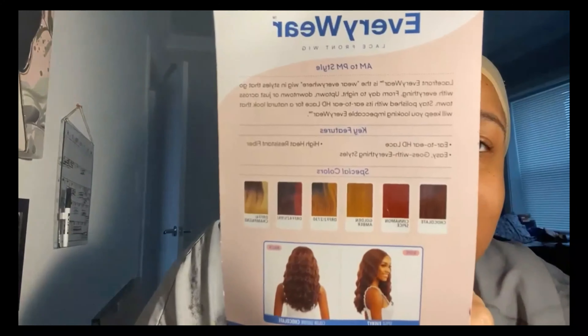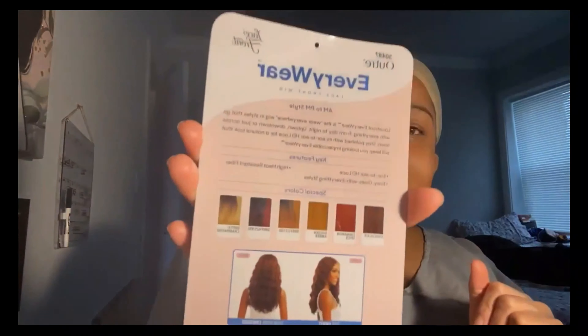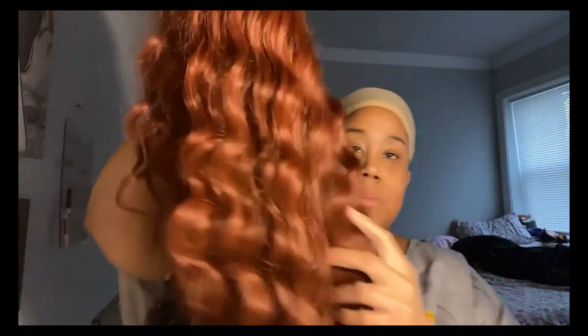Y'all this is too funny — I'm gonna read y'all the back because it had me. It says: 'Lace Front Everywhere is the wear-everywhere wig. Styles that go with everything from day to night — uptown, downtown, or just across town. Stay polished with this ear-to-ear HD lace for a natural look that will keep you looking impeccable everywhere. Key features: ear-to-ear lace, easy goes with everything styles, and high-heat resistant fiber.' Period! That is branding, look. She said uptown, downtown, roundtown — you can wear this wig everywhere. I like that.